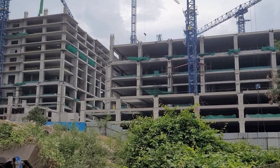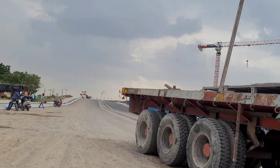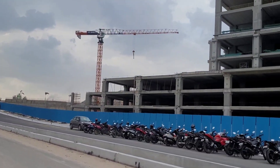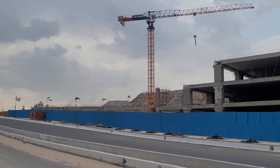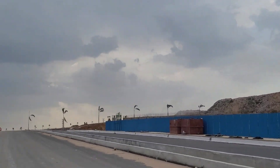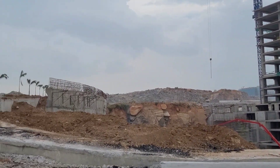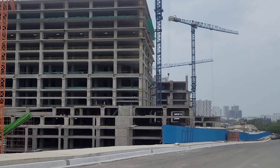My Home 99 and many other projects from different real estate developers are right beside this road. As you can see, this is the new 100-feet road beside My Home 99 — it will connect all the way to ASBL Spire and continue further. With this road being developed, a lot of real estate development will happen alongside it. There's a lot of empty land now, but once the road is complete, developers will build apartments here and prices are going to skyrocket. If you're planning to buy, buy today because prices in future will be out of control.